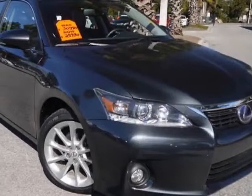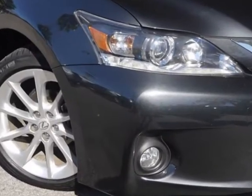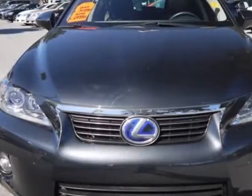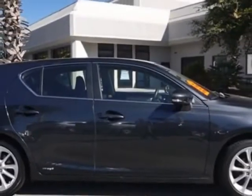Look at this certified pre-owned 2011 Lexus CT200H. Carfax has certified this CT200H as having one owner. This CT200H has just under 17,500 miles.